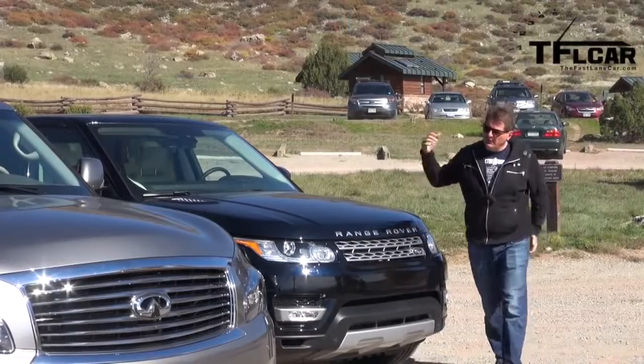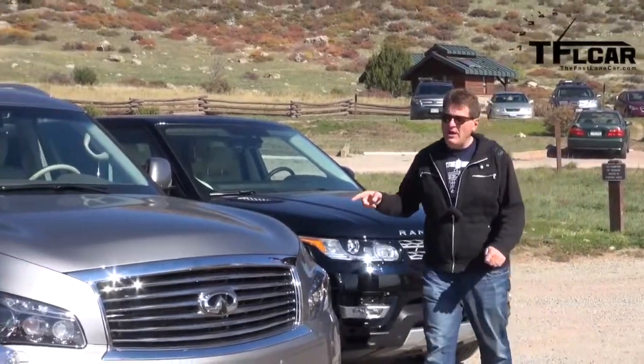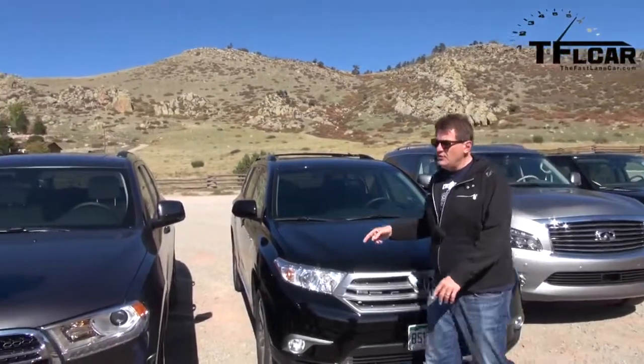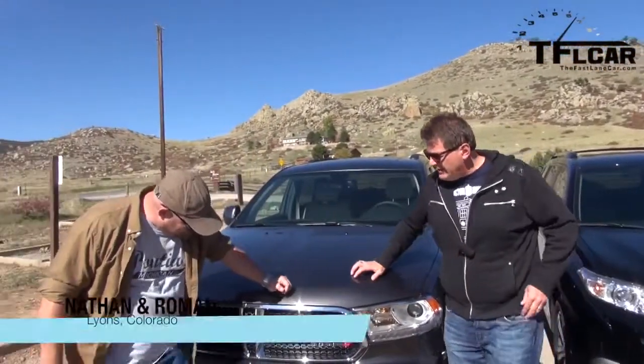If you're keeping track, we've reviewed the Range Rover Sport, the Infiniti QX80, and of course the outgoing Highlander. That means there's only one car left today to review, Nathan, and that is... the Dodge Durango, baby. And this is TFL's Mega Mashup.